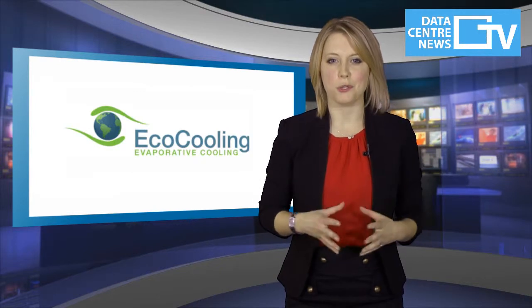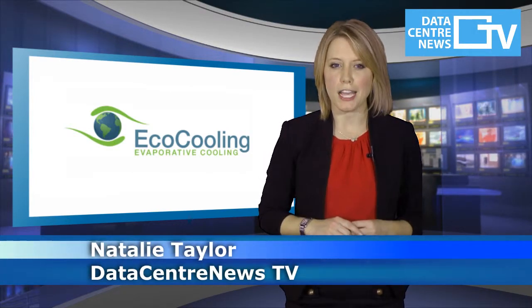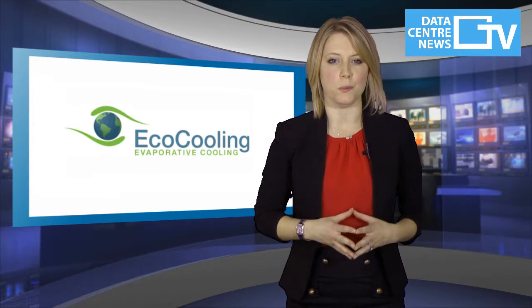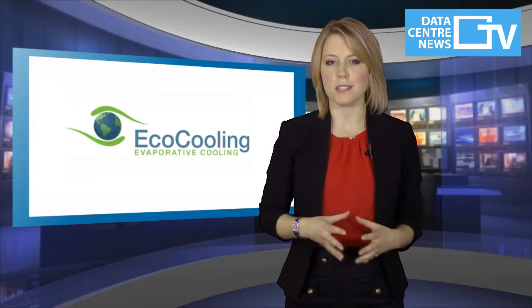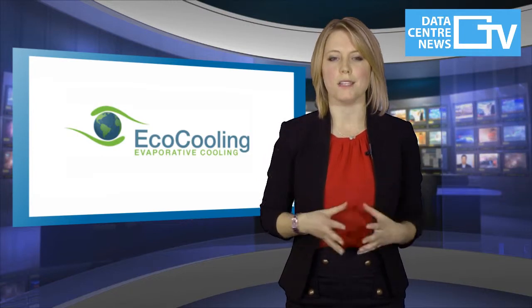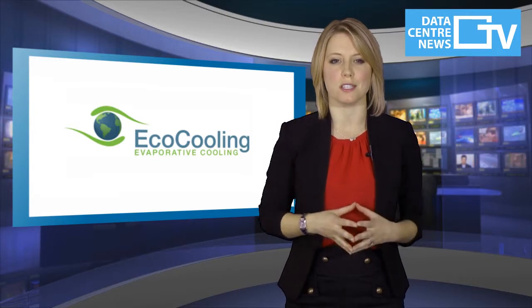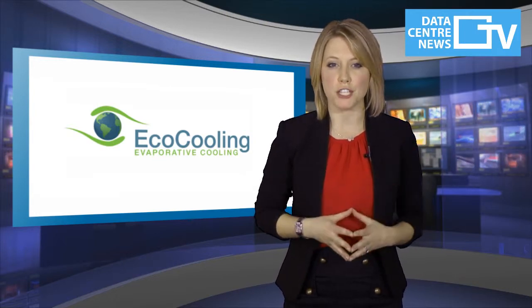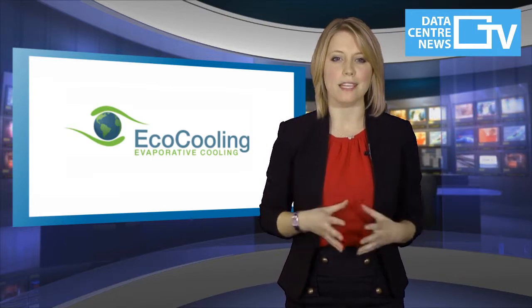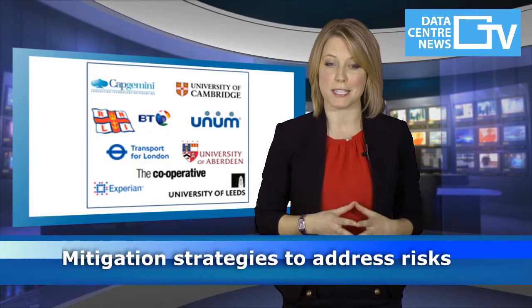Over the last five years, EcoCooling's direct evaporative cooling systems have proven to deliver high efficiency, world-class PUEs, and cost savings with relatively low capital cost. But if it is so good, then why is it not being adopted by everyone? In this video we shall discuss the perceived risks of using fresh air in data centres and how EcoCooling and their clients have developed mitigation strategies to address these risks.